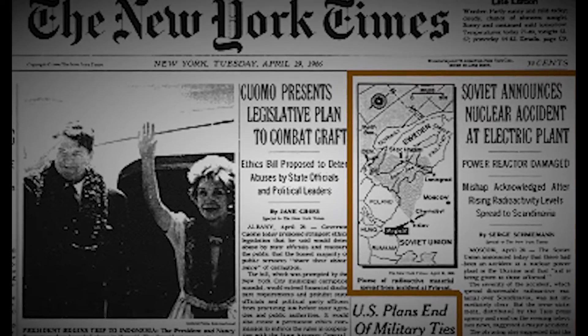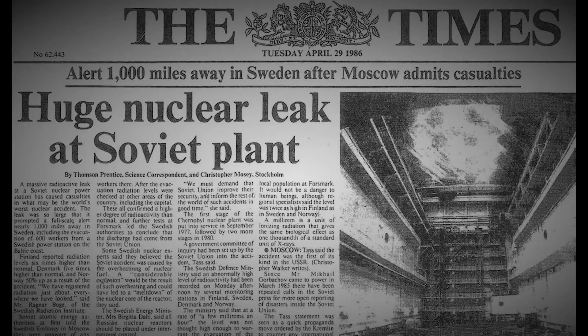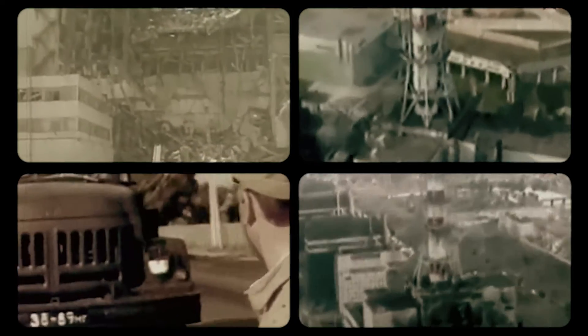On the 26th of April 1986, the world experienced the worst man-made disaster in history. Just 20 kilometers south of the border with Belarus, in the Ukrainian town of Pripyat, a meltdown at the number four reactor in the Chernobyl nuclear power plant caused an explosion and fire that released radioactive particles into the atmosphere.